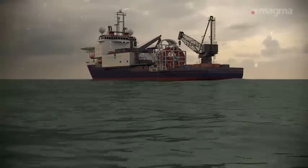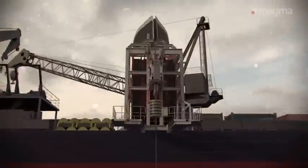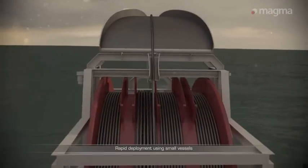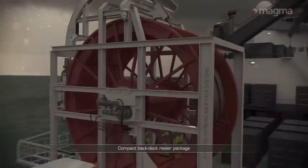Magma has a complete lightweight reeler system, complete with M-Pipe handling platform, tensioner and riser. The reel holds up to 3200 meters of M-Pipe, divided into 800 meter lengths for ease of deployment and frequent flexible intervention.